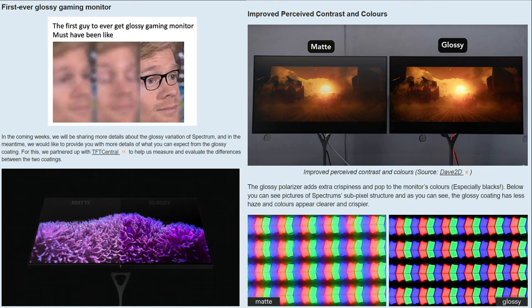They're stating that the glossy polarizer adds extra crispiness and pop to the monitor's colors, especially the blacks. Below, you can see pictures of Spectrum's sub-pixel structure, and the glossy coating has less haze, with colors appearing more clear and crispy.